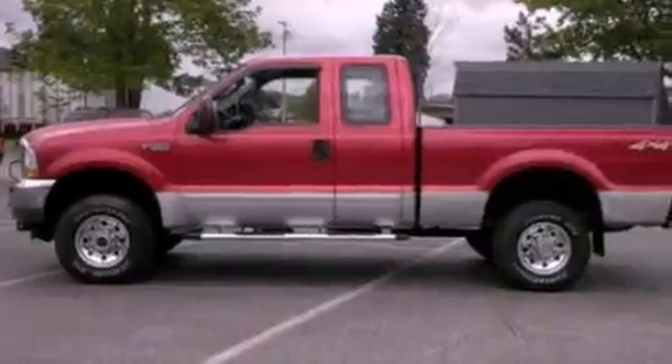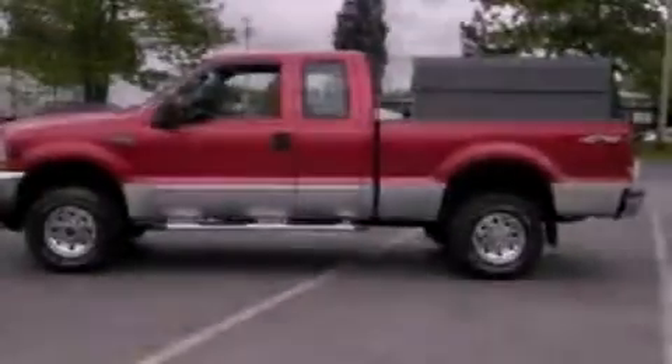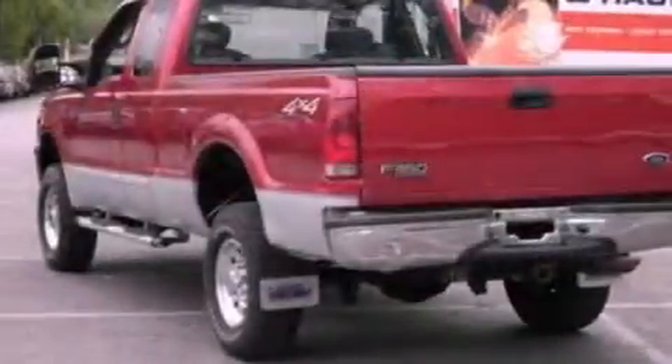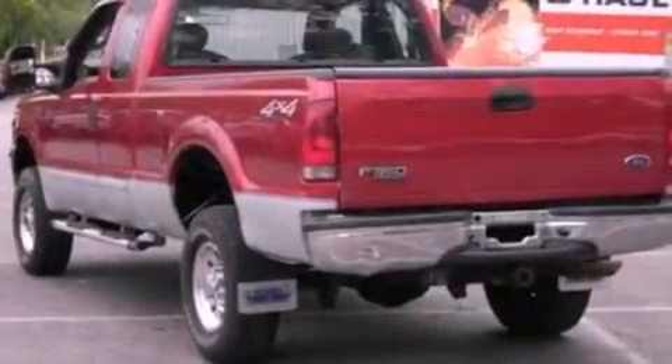All of the following features are included: chrome wheels, air conditioning, cruise control, a CD player, a passenger side vanity mirror, 12-volt power outlets, and fog lamps.